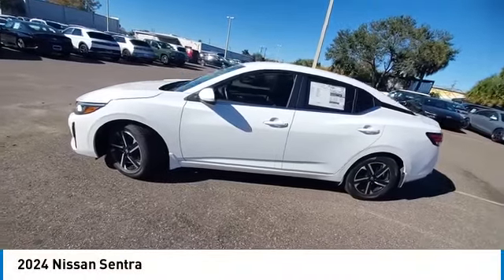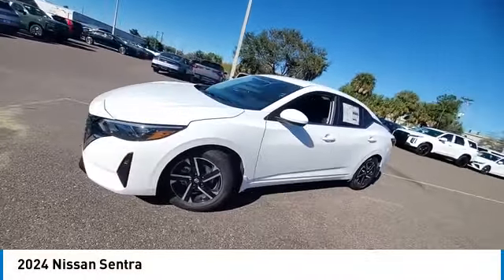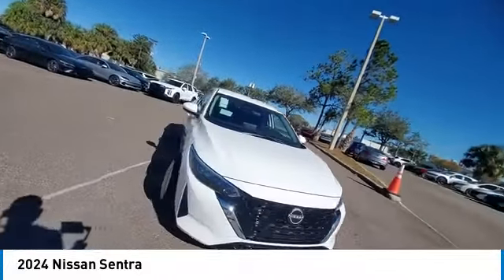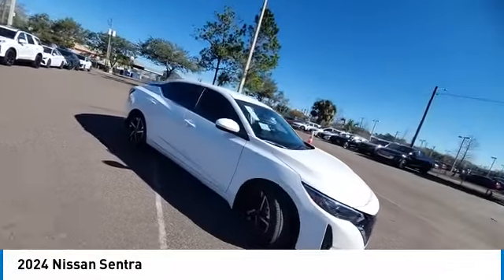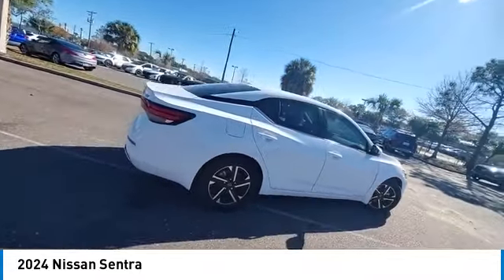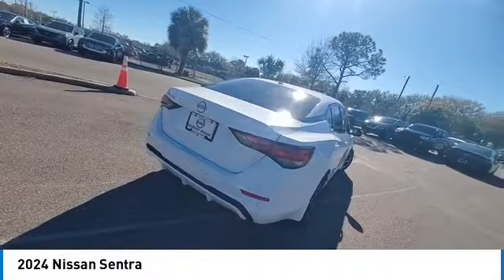Come test drive the 2024 Sentra. With its spacious and versatile interior and stellar fuel efficiency, the Nissan Sentra is the obvious choice for anyone who wants to enjoy a stylish and comfortable ride. This vehicle has less than 100 miles.